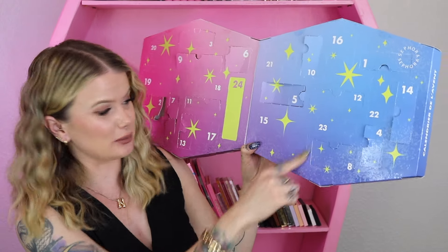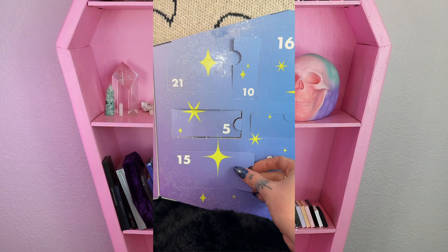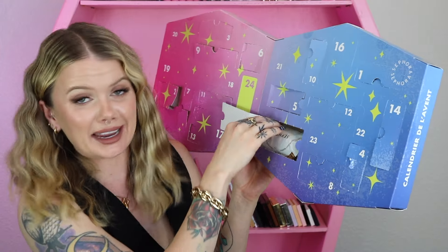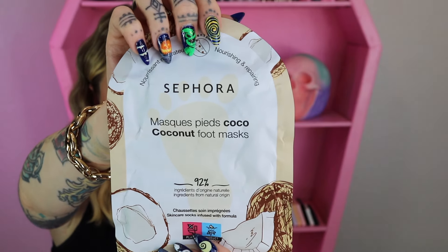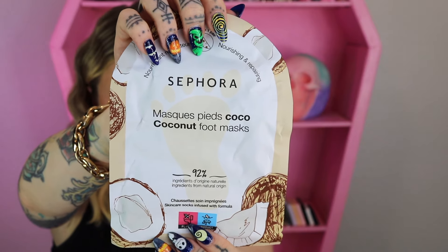Day number 15 is a large item — it looks like a mask. This time around it is a foot mask, their coconut version — skincare socks infused with their formula. Okay, I don't mind that.